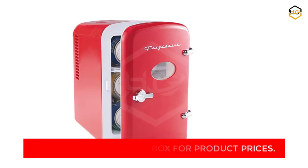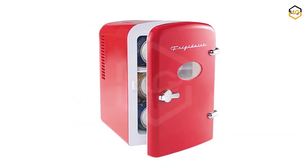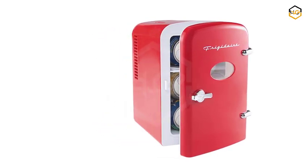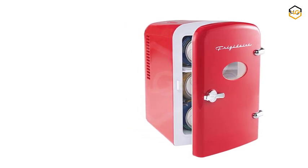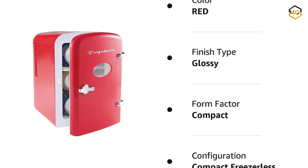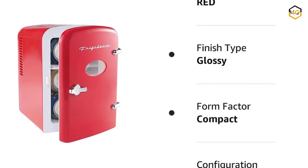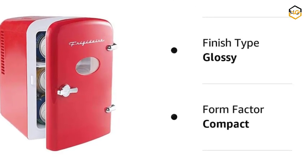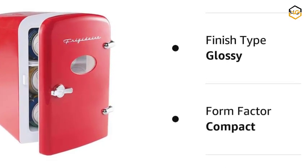Equipped with a reliable cooling system, the Frigidaire EFMIS129-RED maintains a consistent and adjustable temperature to suit your preferences, whether you're storing drinks, snacks, or small food items. The portability factor is a standout feature — its compact size and lightweight design make it easy to carry from your car's backseat to your office desk, making life on the go more convenient.